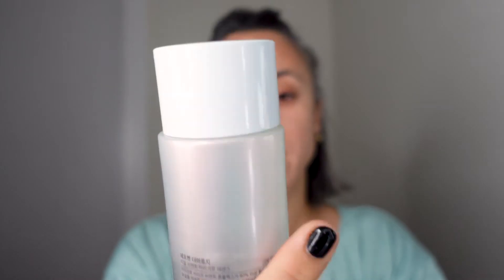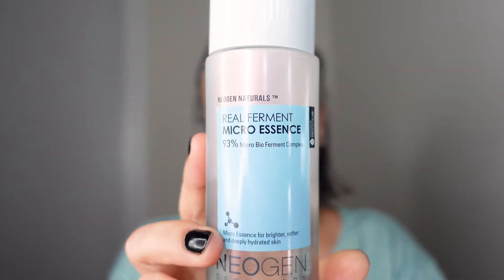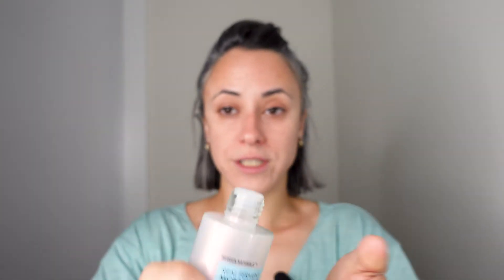The first product I use on bare skin is the Neogen Real Ferment Micro Essence, made with 93% micro bio ferment complex. It is very watery — it feels exactly like water — but surprisingly it's much more hydrating. Sometimes after double cleansing I want to apply an LED light therapy mask first, which is supposed to be applied on bare skin, so I splash this essence first. Even though it's so thin, it's very hydrating, so my skin feels very comfortable with just this essence alone.